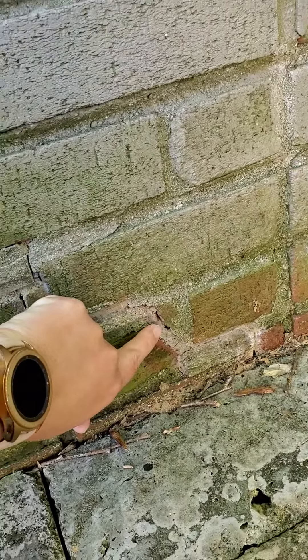This is way wider than a mortar joint should be. See this? This is a normal width mortar joint. See this? It's like two, two and a half of my fingers wide. And it's still separating again since that was done.